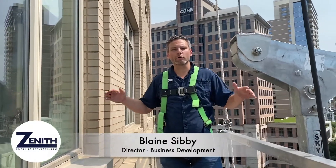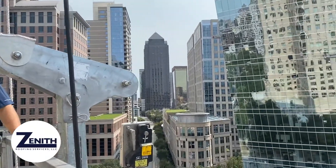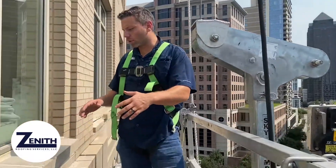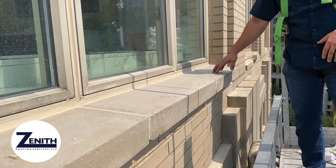We're on the stage today — normally we're on the roof. We're out here in Dallas on one of our restoration projects. What's happening here is these precast stone window sills that you can see have been replaced. This is a full replacement to my right.